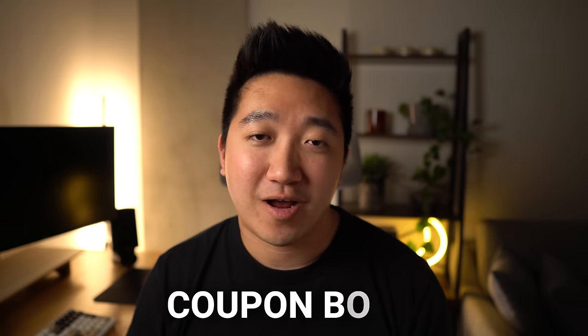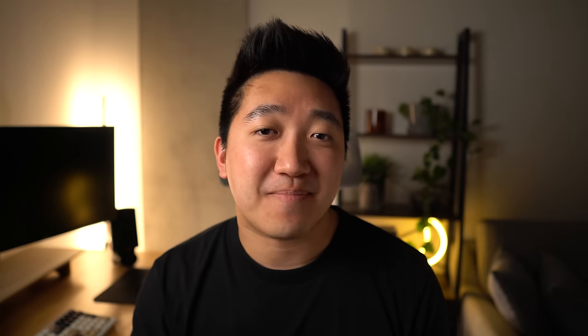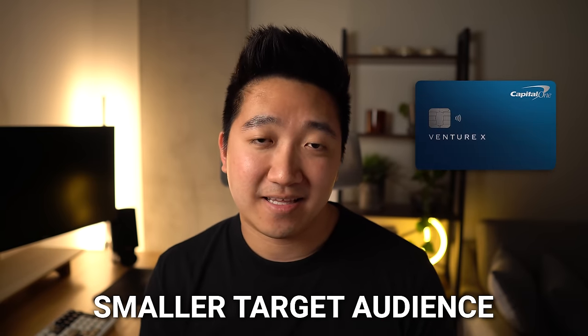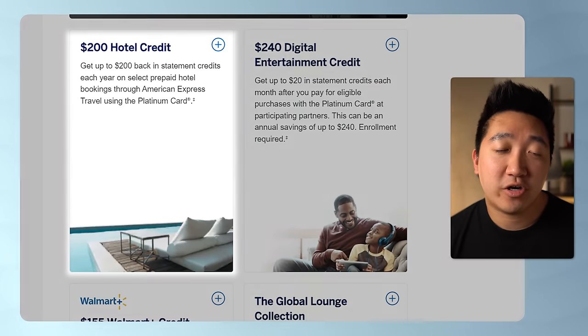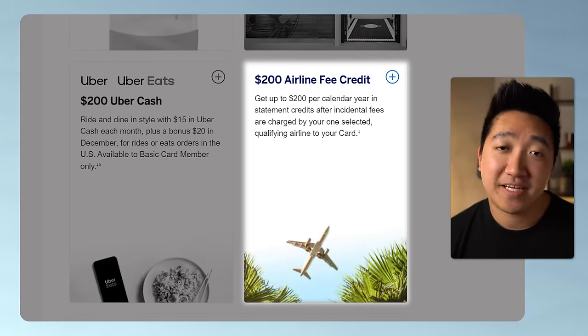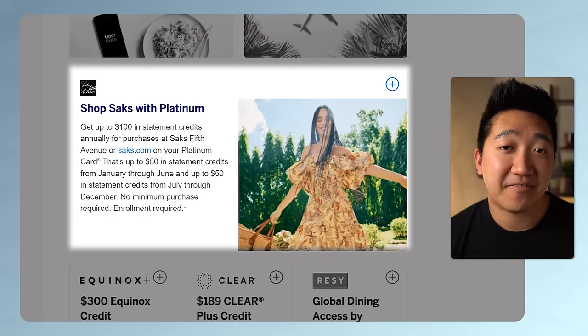And then finally, the card that gives you the widest variety of lounges — the American Express Platinum card. Dubbed the coupon book of the credit card world, it has a ton of credits to try and offset that massive $695 in annual fees. In my use case, between the $200 hotel credit, the $200 airline fee credit, the Uber cash, the $189 in Clear credit, and the $100 of Saks Fifth Avenue, that's more than enough to cover the yearly cost.